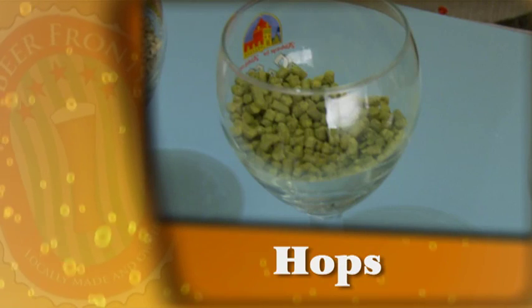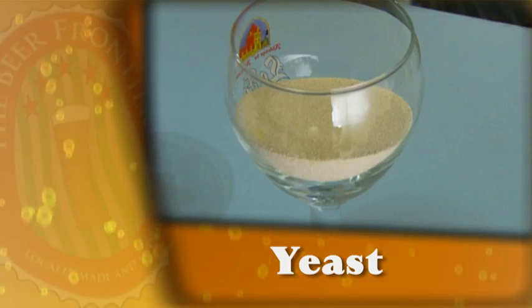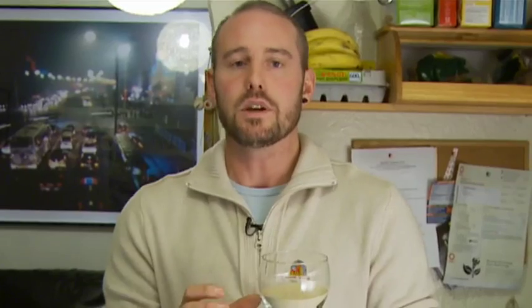Hops, of course, are another essential ingredient in beer. Not all beers have them, but most do. They impart bitterness, aroma, and flavour to your beer, and also help to preserve it. And so we move on to yeast — probably the most underrated ingredient in beer. It's billions of microorganisms that are going to turn your sugars into alcohol and carbon dioxide. The choice of yeast we use will dictate the particular beer style we're making, so it's very important that we choose the right style and take care of this little ingredient.